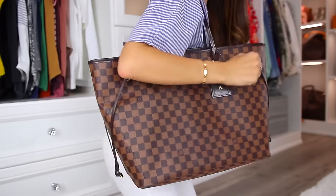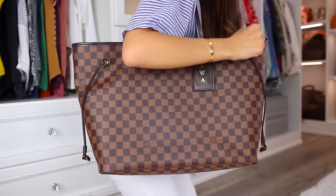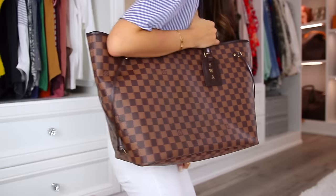This is the Neverfull — super popular. A lot of people use it as their regular everyday bag, but I highly suggest getting the GM size and using it for travel. It is such a good travel companion — you can use it as a carry-on, it fits so much. I actually have an organizer inside it, so there are literally places for everything. Love it as a travel piece.